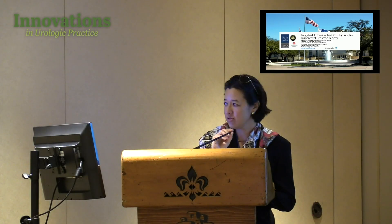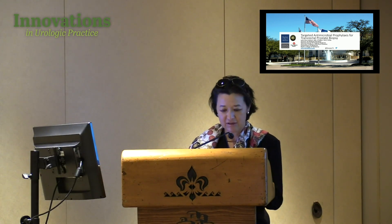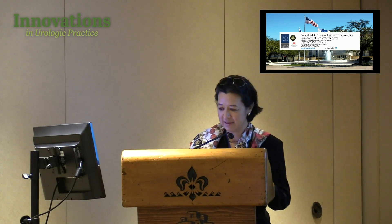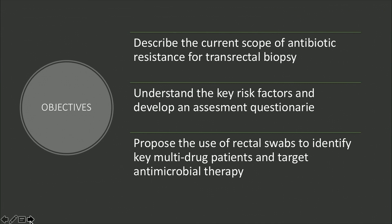I'll be talking about targeted antimicrobial prophylaxis in transrectal prostate biopsy, and the second talk after Dr. Kim will be about our ever-growing problem of multi-drug resistance. I have no conflicts. In the next 20 minutes, I'll describe the current scope of antibiotic resistance, what we're seeing in transrectal biopsy, risk factors, a questionnaire for your patients, and the use of rectal swabs to identify key multi-drug resistance — similar to how we do with VRE.